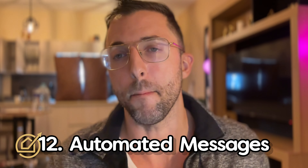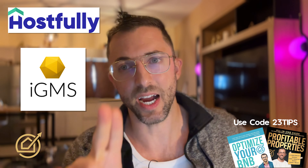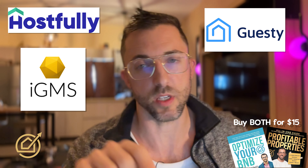Number twelve: automated messages. Airbnb has automated messages, but let's say you want the guest to take out the trash on Tuesdays — you can't do that natively with Airbnb, but you can with a number of tools called PMS, Property Management Software. Options include Hostfully, IGMS, and Guesty — for hosts and for pros. I've done reviews on all of them and you can find those on my channel.